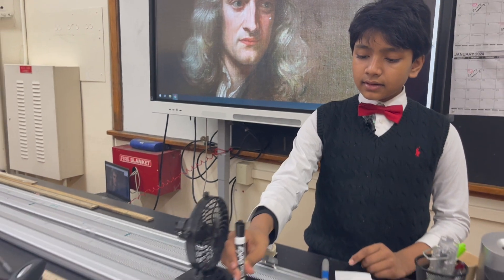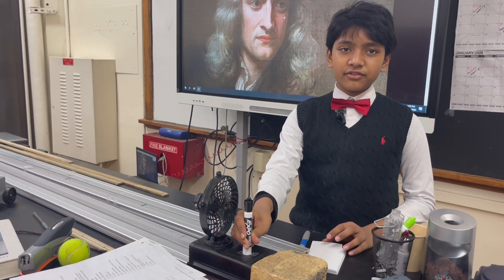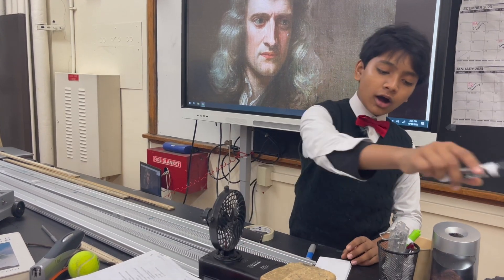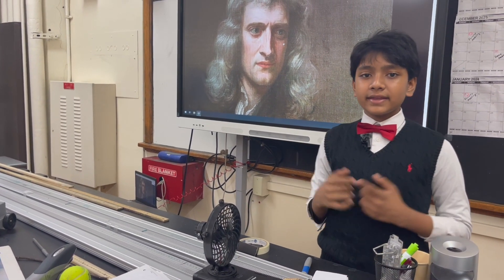You might have expected the marker to stick to the fan or the propeller thing like this, but instead it flew off like that. So why did that happen?